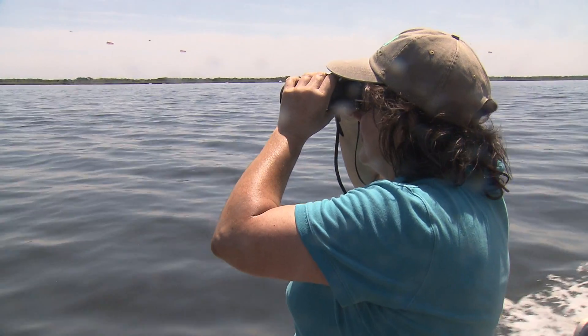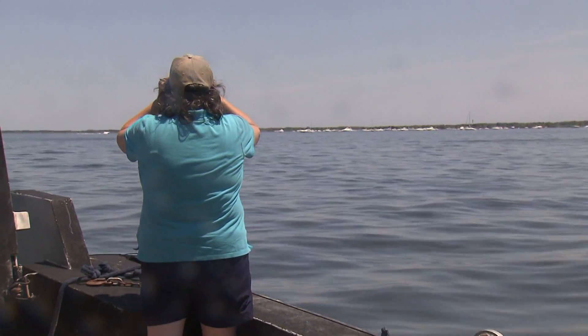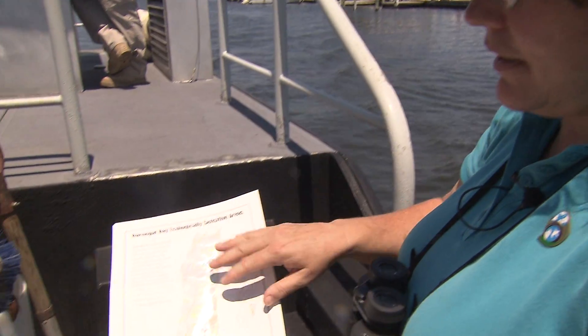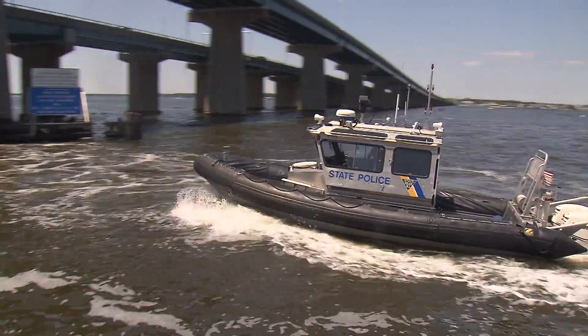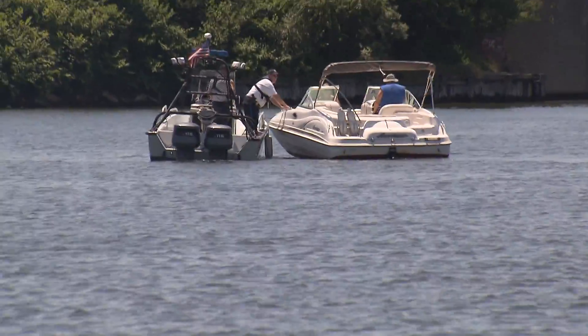Cruising along Barnegat Bay, the DEP keeps an eye on the sea and shore. There are 16 ecologically sensitive areas that they've identified on a map. The DEP and police observe the boaters to see if they're respecting the rules.